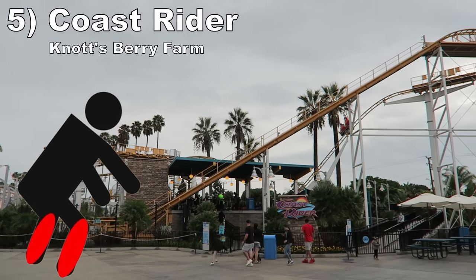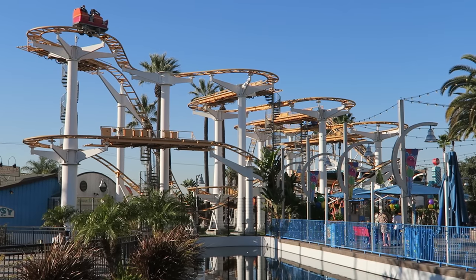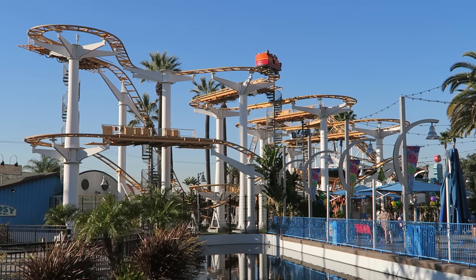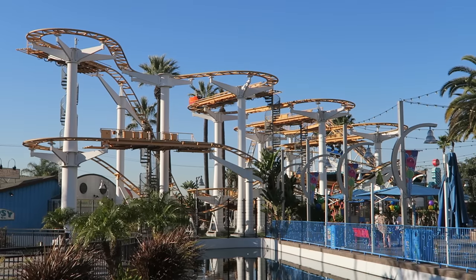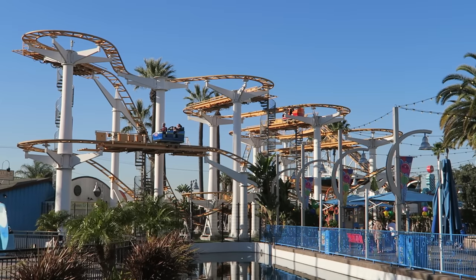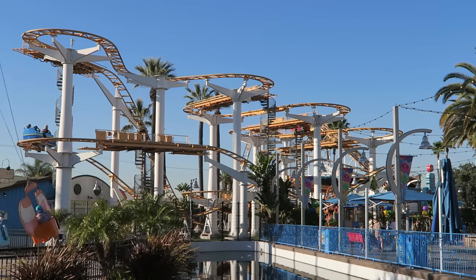#5: Coast Rider at Knott's Berry Farm. Most mock wild mice are enjoyable, but this one became awful with a restraint modification. After an incident, awkward shin guards were added that were not originally meant to be on this ride. So your legs will be stapled because of where they were placed — there is no clearance for any adult, and it is brutal. The pressure on your shins is unbearable and it ruins the whole experience.